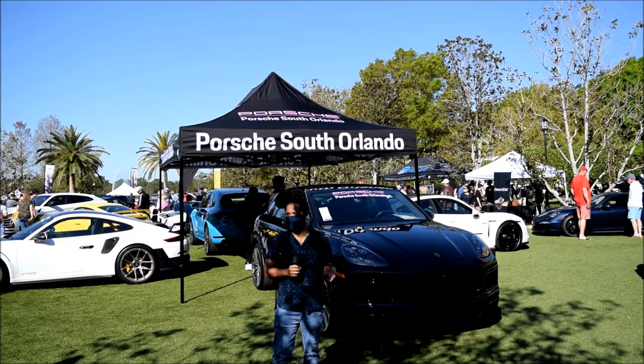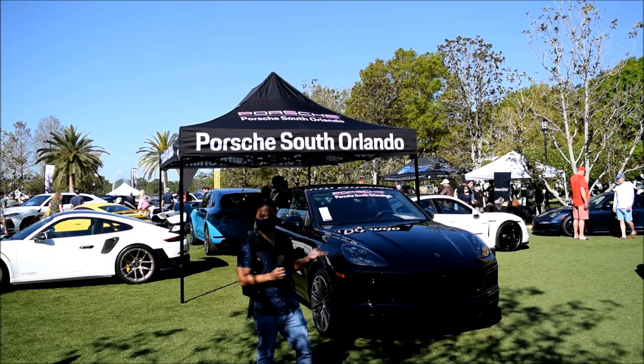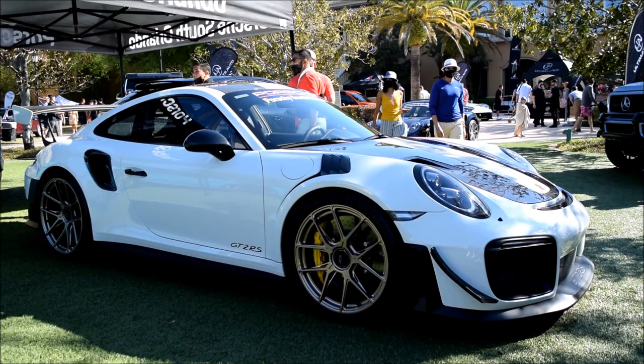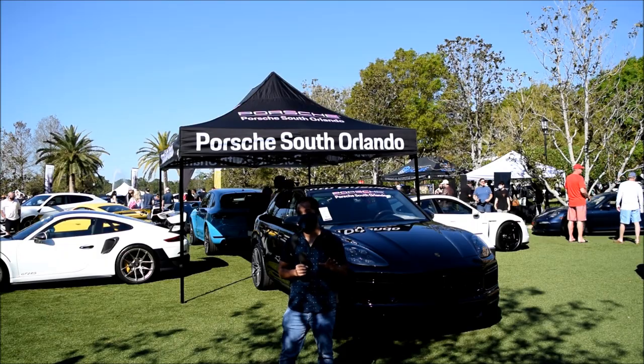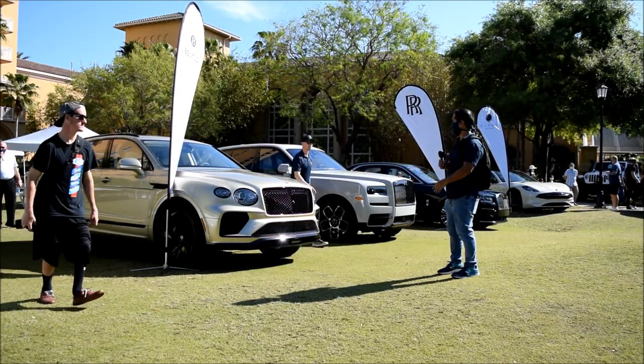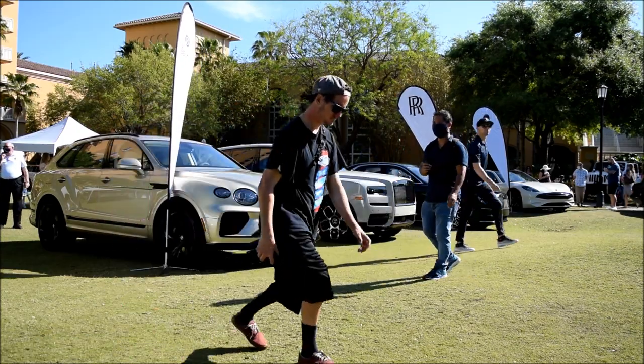They also have a big Porsche section — Porsche South Orlando is here in full force. They have a Taycan, a GT2RS, Caymans, and tons of Porsches here. There's also a sweet miscellaneous section with Bentleys, Rolls Royce, and Karma.